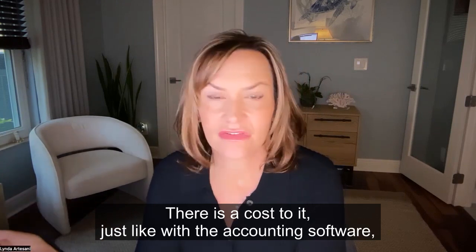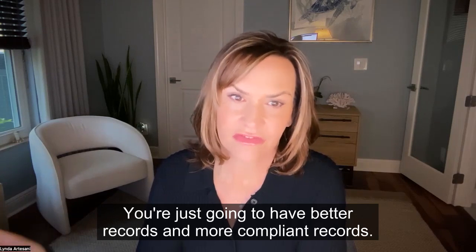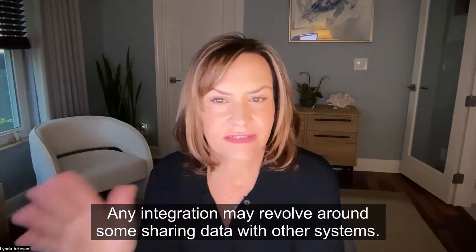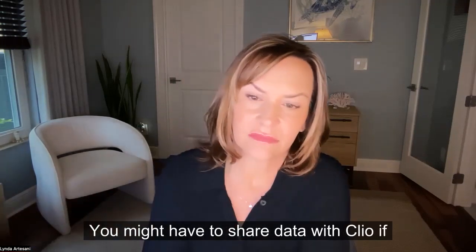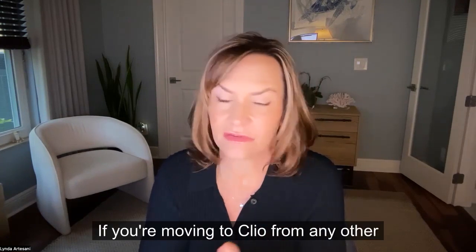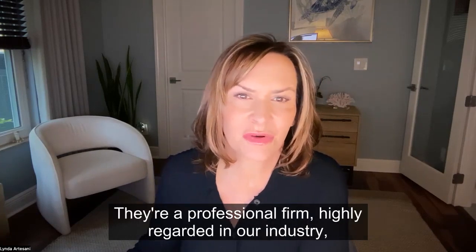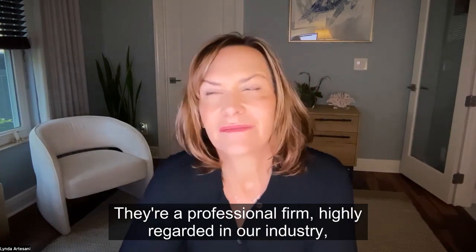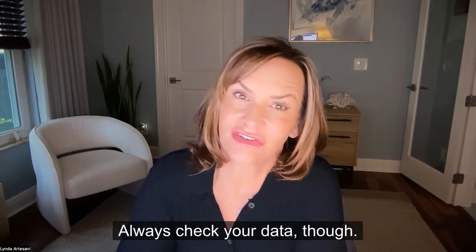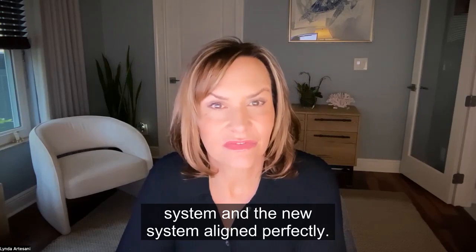There is a cost to it, just like with QuickBooks, but it's worth it in the long run — you're going to have better and more compliant records. There may also be data security concerns, as any integration may involve sharing data with other systems. I wouldn't worry about it too much — Clio is a highly regarded professional firm in our industry with a system in place to move that data over. Always check your data once it's imported to make sure your numbers in the old system and the new system align perfectly.